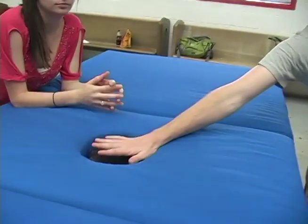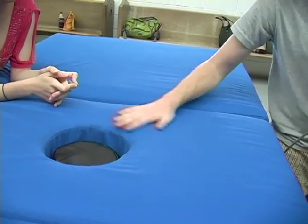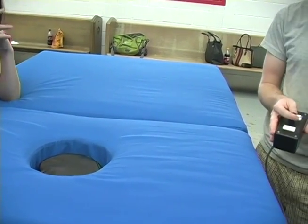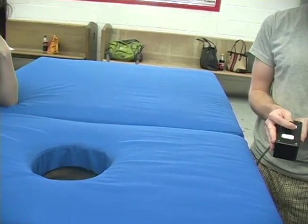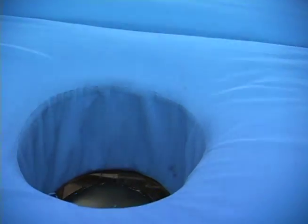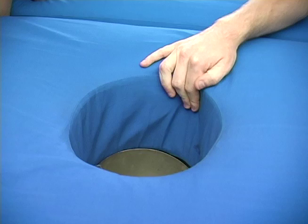The bedpan portion is controlled with two switches. You have the cushion position — he can put full weight on it to seal the hole — and then if he needs to go to the bathroom, just switch to the bedpan mode. The cushion drops and slides over, and then the bedpan comes up.